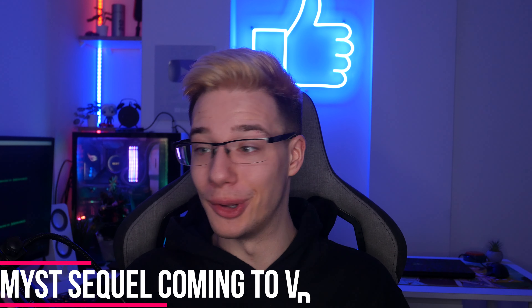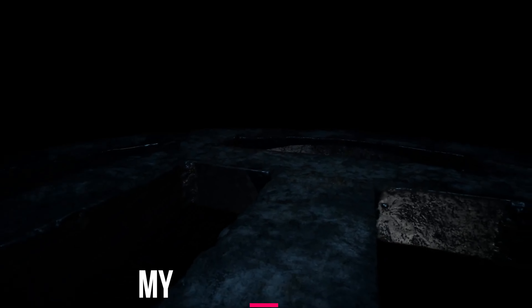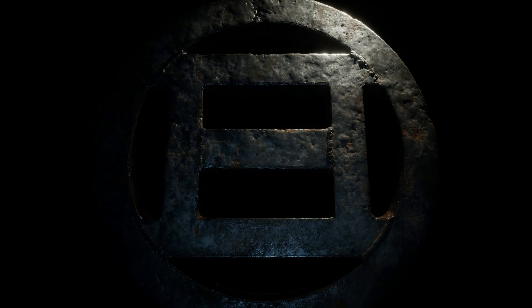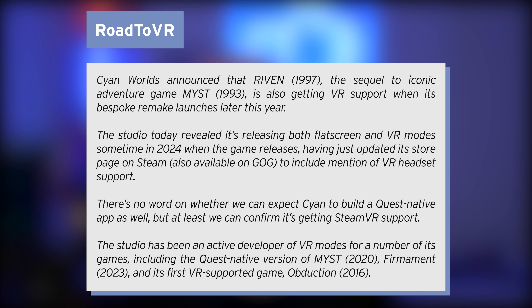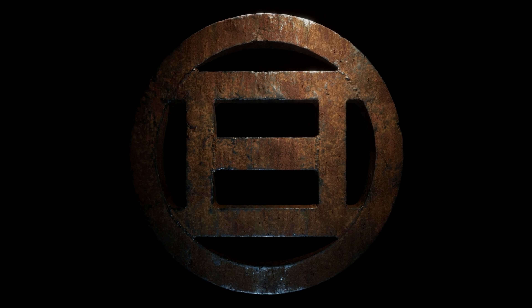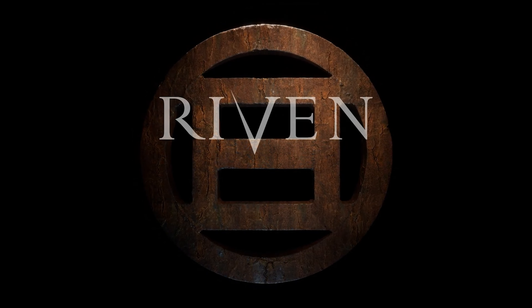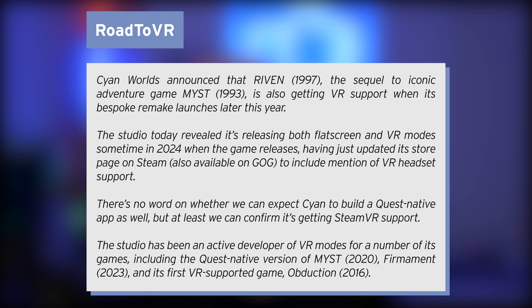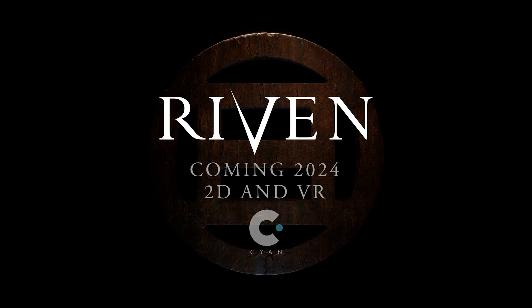And once again a sequel — this time to the classic adventure game Myst — is coming to VR this year. Cyan Woods announced that Riven (1997), the sequel to the iconic adventure game Myst (1993), is getting VR support when its bespoke remake launches later this year. The studio revealed it's releasing both flat-screen and VR modes sometime in 2024, having updated its store page on Steam and GOG. There's no word on whether a Quest native app is coming, but we can confirm it's getting SteamVR support. The studio has been an active VR developer, including the Quest native version of Myst in 2020, Firmament in 2023, and Abduction in 2016. So if you're a fan of Myst, you can look forward to its sequel coming to VR this year.